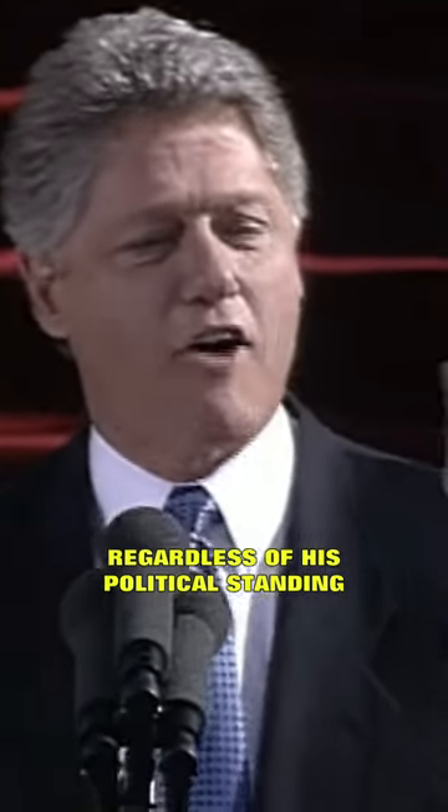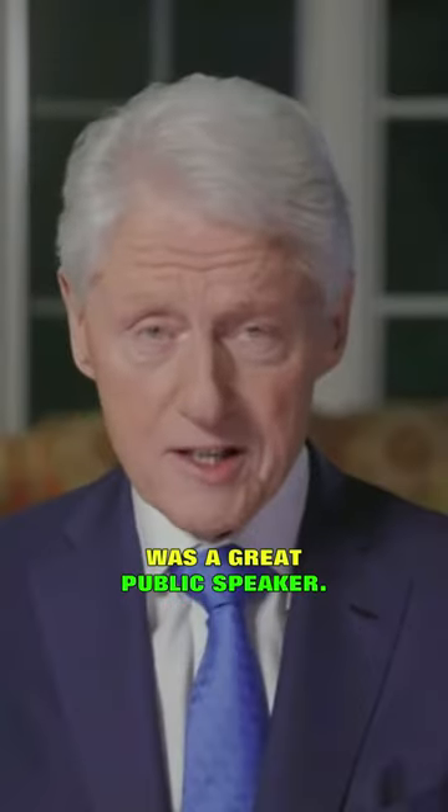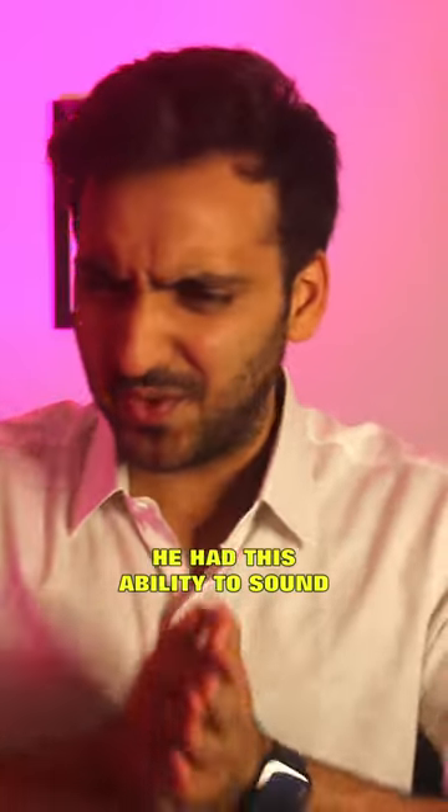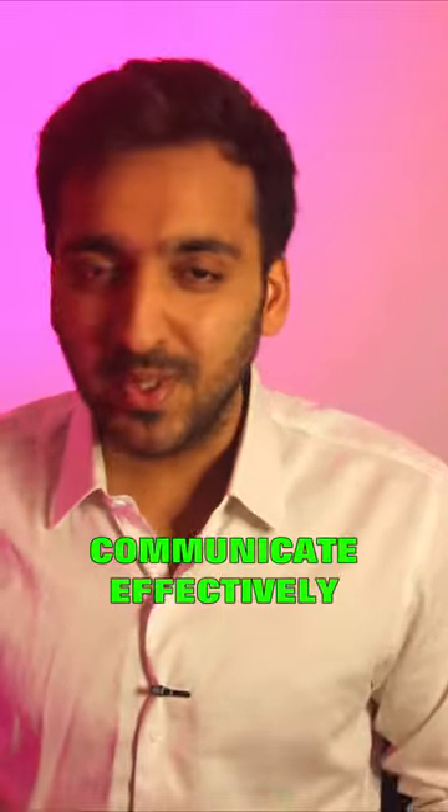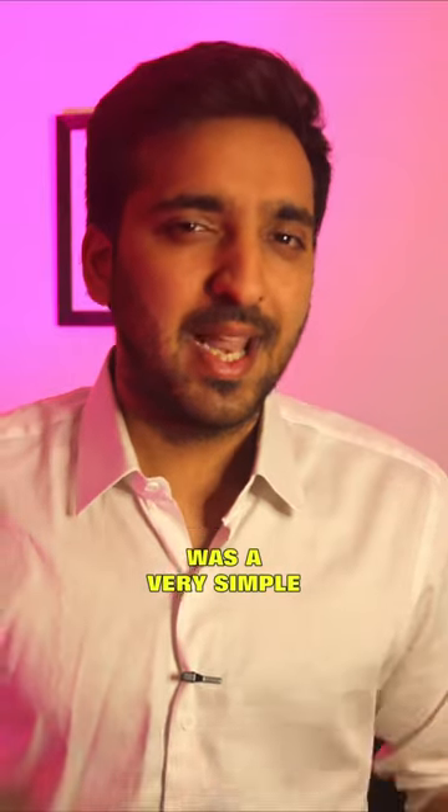Bill Clinton, regardless of his political standings, was a great public speaker. He had this ability to sound threatening, yet empathetic. And one of the tools he used to communicate effectively was a very simple hand gesture, known as the Clinton Thumb.